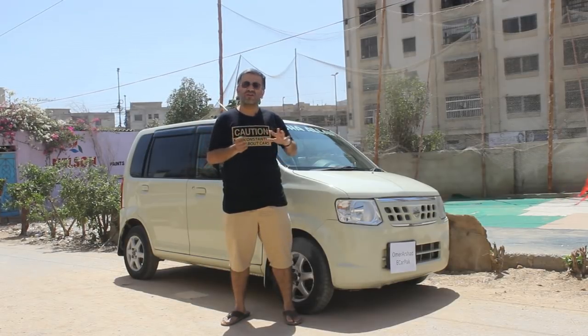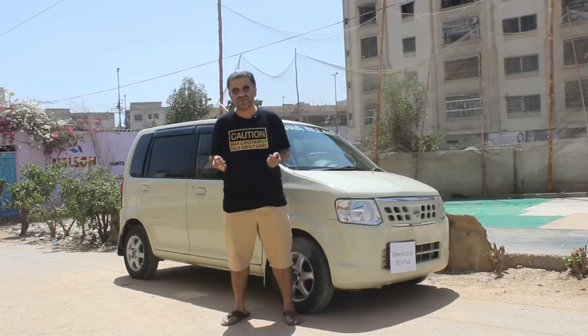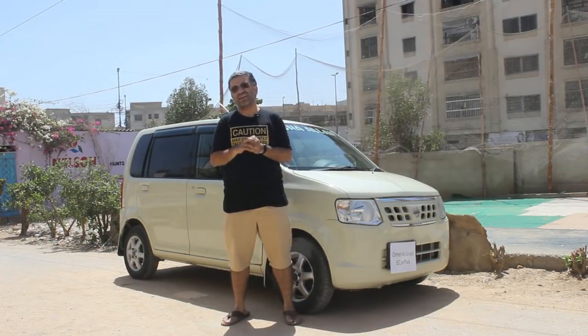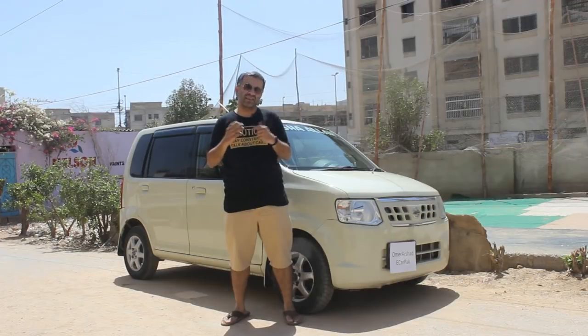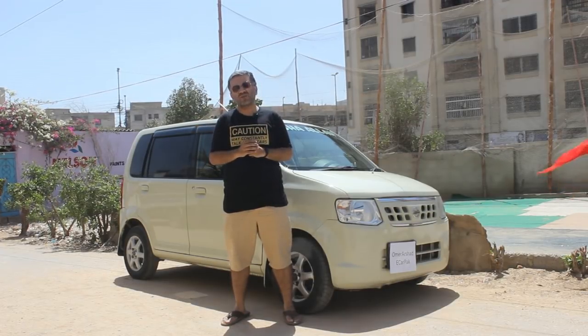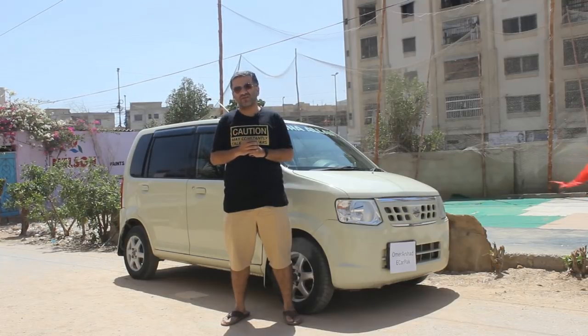As usual, first we will look at all the interesting features of this car and then we will take it for a road drive. This is also a 660cc vehicle, a kei car as it is known in Japan. So let's start with the features and then we will see how it drives.